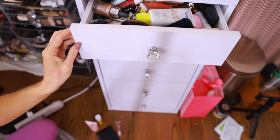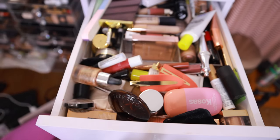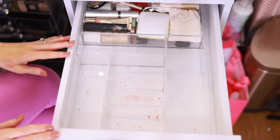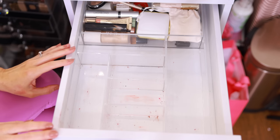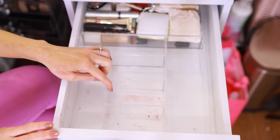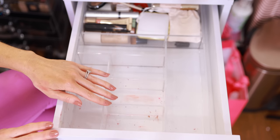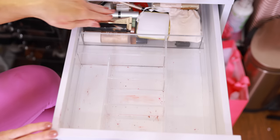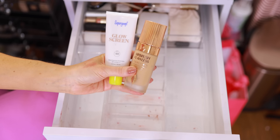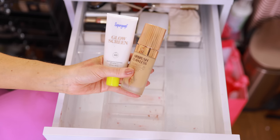Last but certainly not least, we have the most important and scariest drawer of them all — the top drawer. I took everything out and started to put it back. There's some kind of stain — I think it's lip liner — that's basically permanent because it just smears around and I was making it worse, so don't mind that. First up, the Supergoop Glow Screen — I use this just about every single day, I have every single shade, and it's a top drawer must-have.